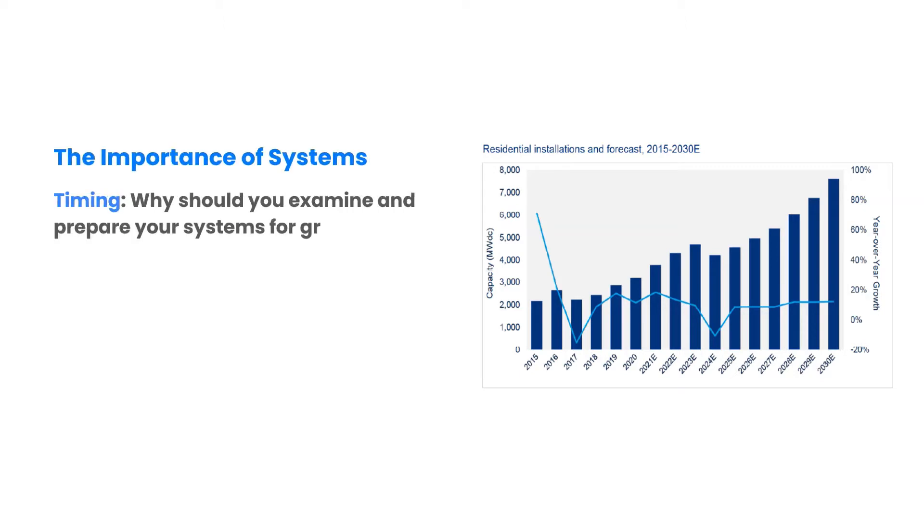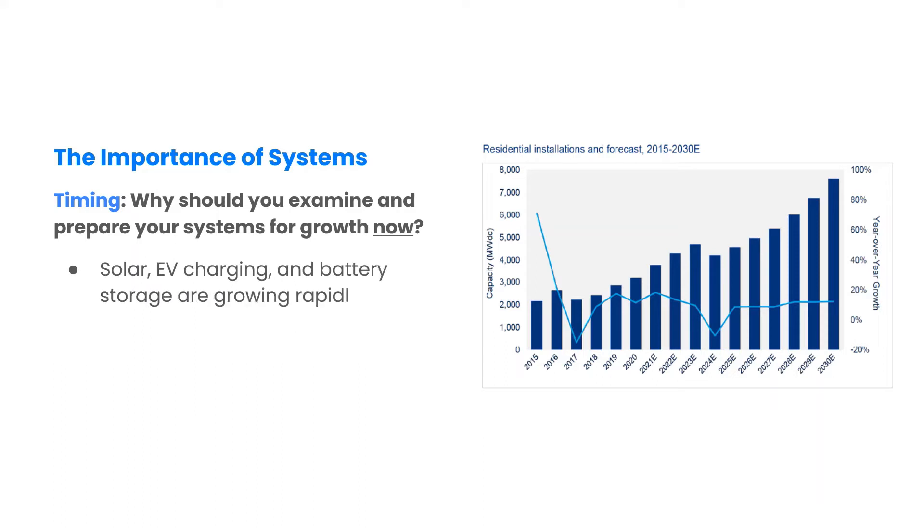Timing is everything. In this webinar series, we will talk about why now is the best time to examine and prepare your system for growth. We are entering a phase of rapid growth in renewable energy, storage and e-mobility.